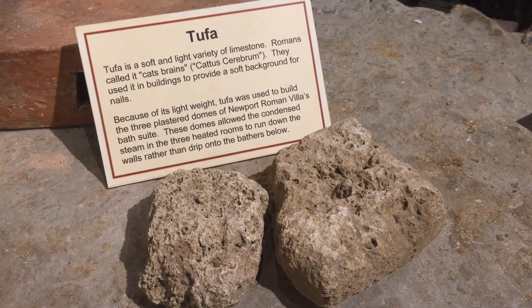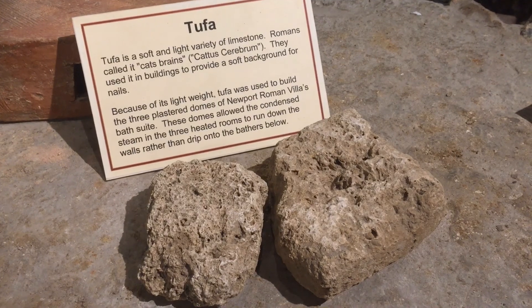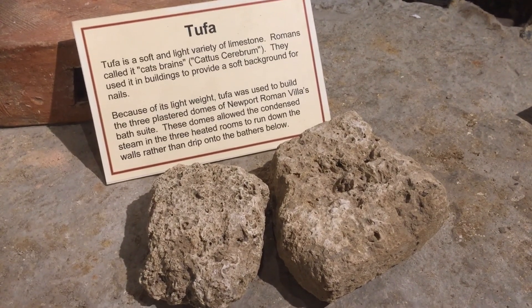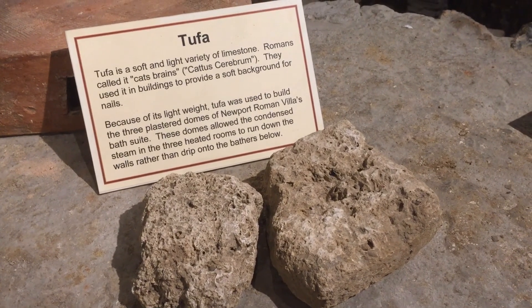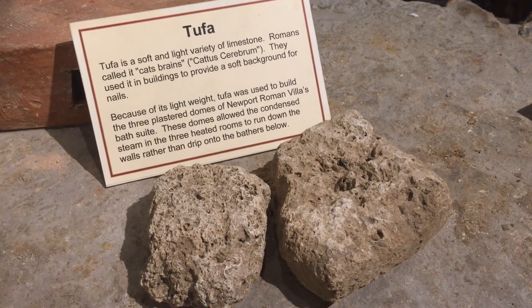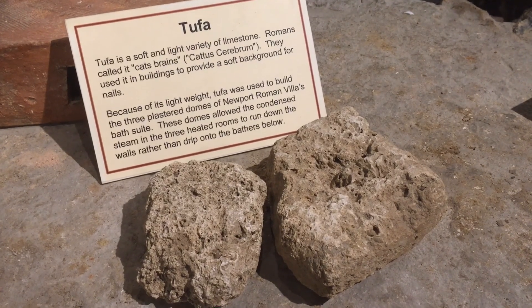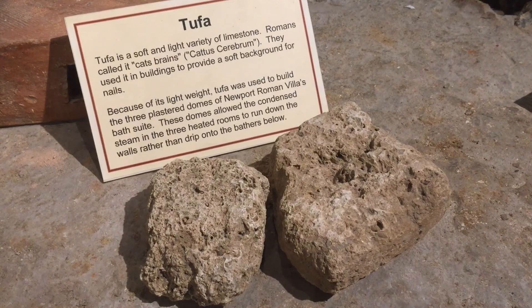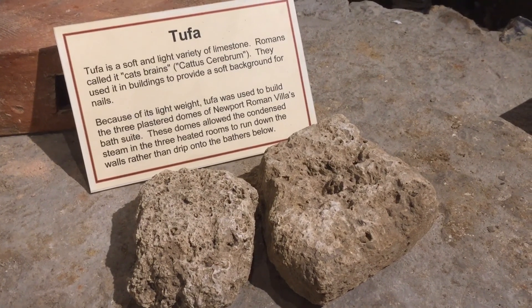The bath suite at Newport Roman Villa was probably made entirely with stone, and there were domed roofs over the hot end of the bath suite. The domes stopped condensation falling on the bathers' heads, as it would run down the walls instead. The domes were made out of tufa — a soft calcareous limestone that's often found near springs on the south of the island. The Romans called it 'cat's brains' because of its bubbly appearance.